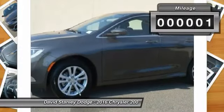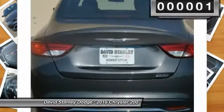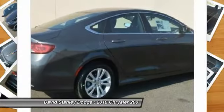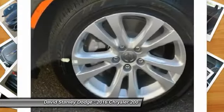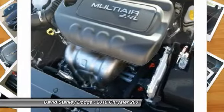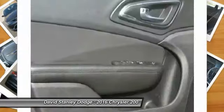This vehicle has less than 100 miles. Here are some of this vehicle's great options: traction control, dual airbags, front air conditioning, power steering, four-wheel disc brakes, compass, security system, electronic stability control, rear window defroster, trip computer.